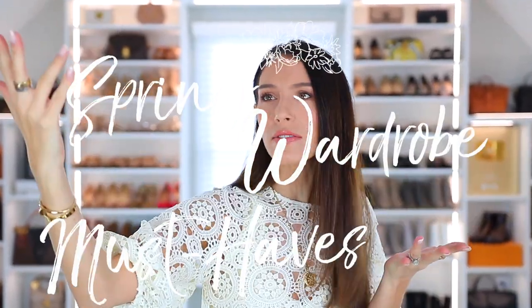Hello everyone, who is ready for spring? I am very ready for spring. So today I'm sharing a spring haul, spring essentials, spring wardrobe must-haves.